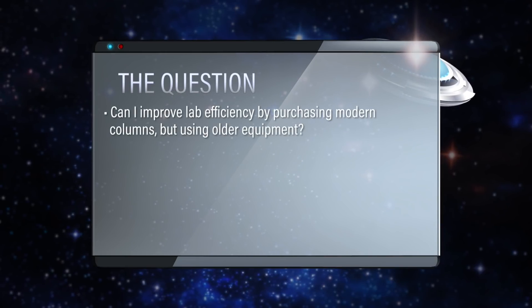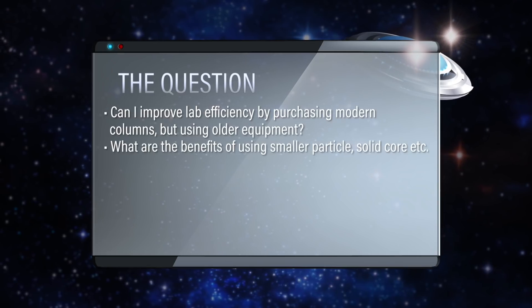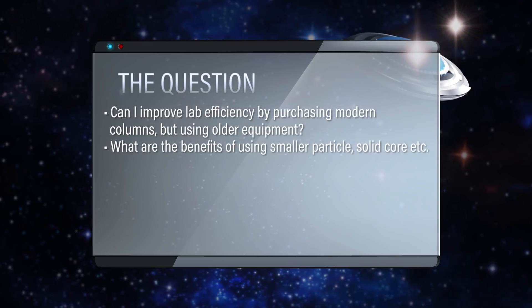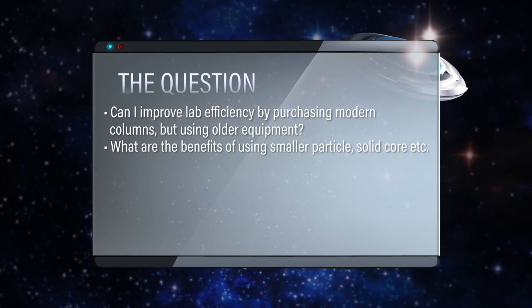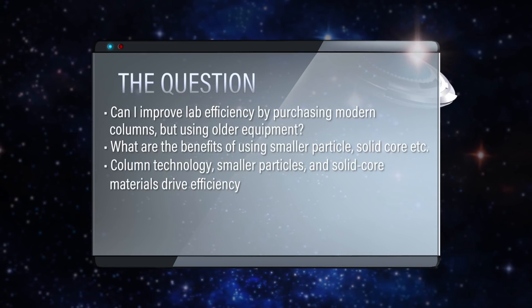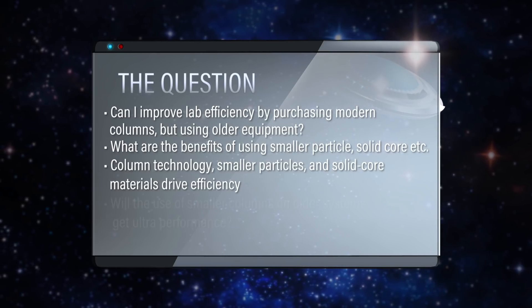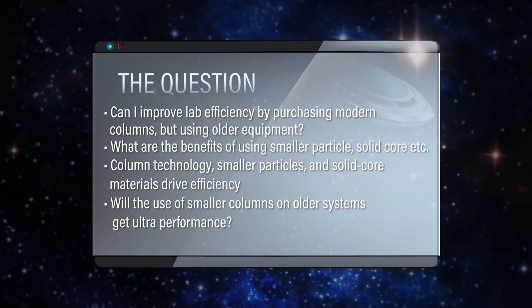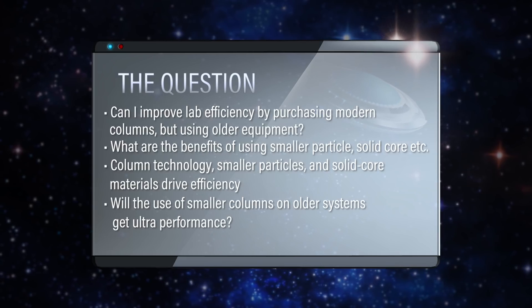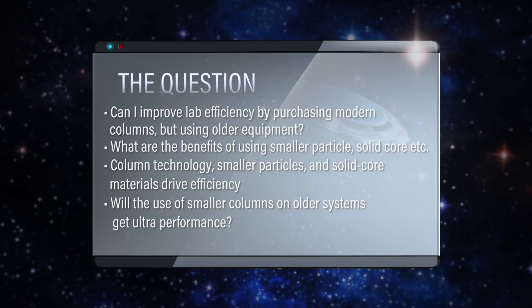So things like smaller particle size, things like core shell columns. And they want to know if that will be as good as buying new equipment. That's a good one, because as column technologies come along — we've seen with smaller particles and solid core materials — that's really driving efficiency. But can you use those modern columns on older, maybe HPLC-like systems and get ultra performance?